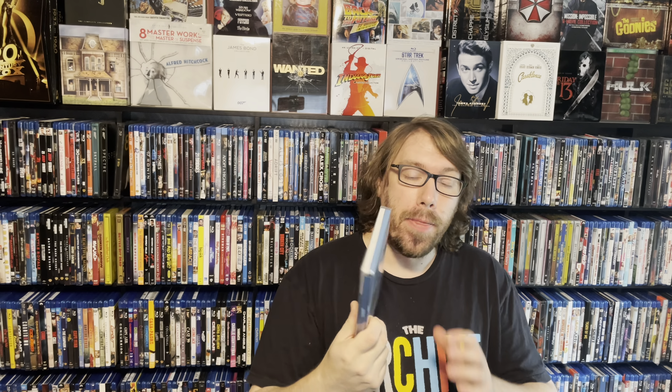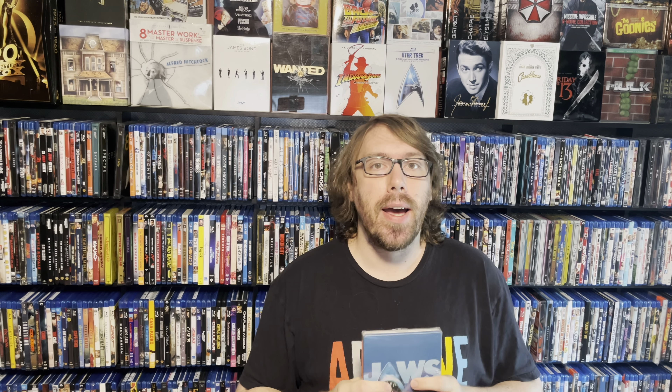For title number one, I'm going with a 1975 classic that has never looked better, and that would be Jaws. The standard release is on Amazon.com right now for $14.99. You cannot go wrong with this. This movie is vibrant — the colors are punchy. It looks the best it has ever looked. My jaw dropped when I watched this for the first time on 4K. If you haven't seen Jaws yet, don't let the fact that it's 1975 scare you off. It holds up fantastically and it's one of Spielberg's best.